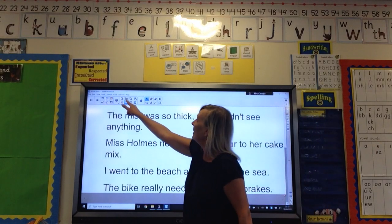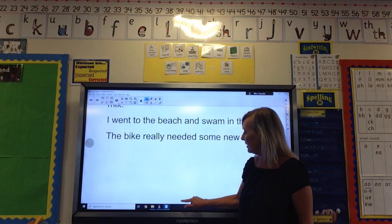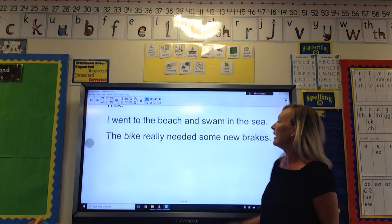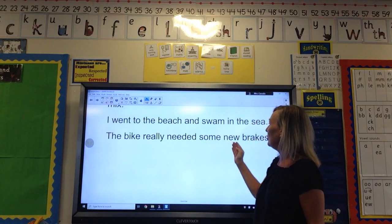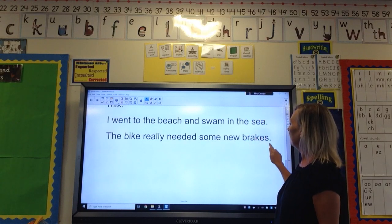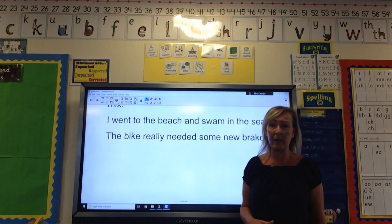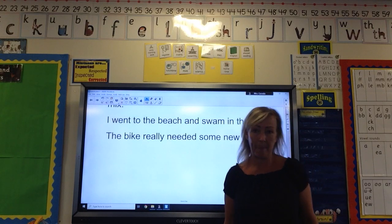Let's have a look at our final one. I'm going to move the board up for you so you can see. It's this: 'The bike really needed some new brakes,' and you should have used 'brakes' — B-R-A-K-E-S. I hope you've done really well again, which I know you would have done. I shall see you again very soon. Thank you.